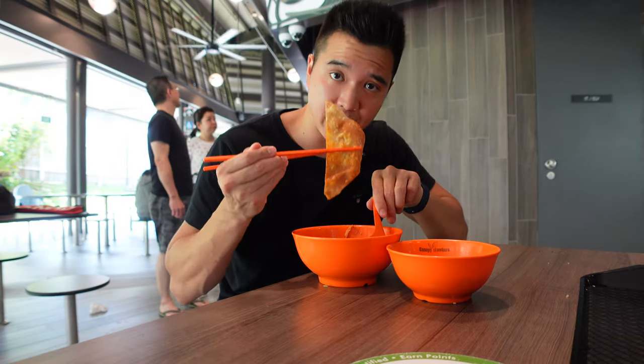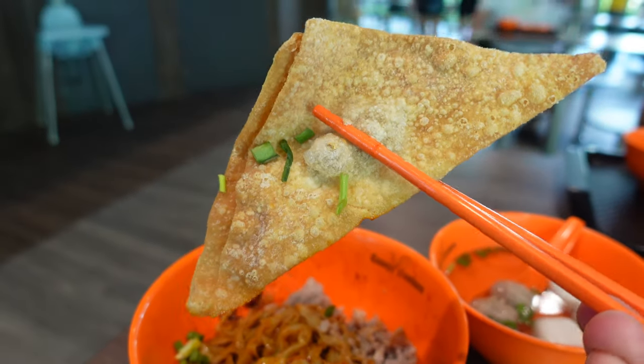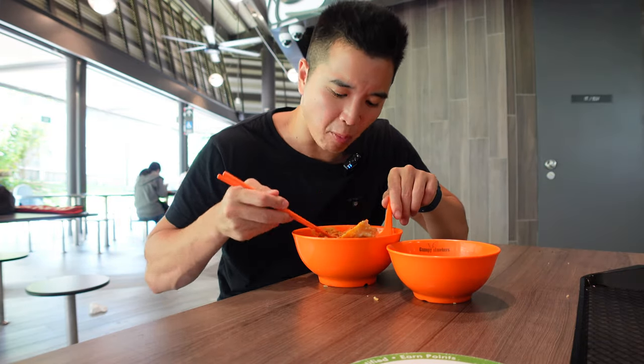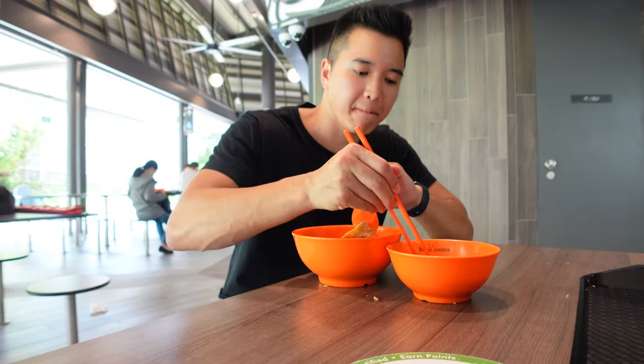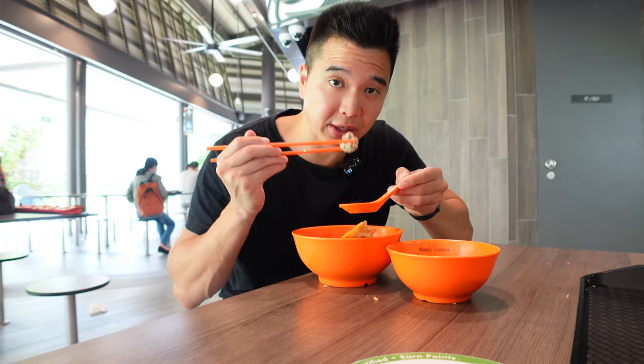A very solid bowl of noodles with a good amount of spice — they will ask you if you want it spicy, and yes, I always want spicy. The wonton is super crispy, freshly fried, and very delicious. The fish balls are solid, and there's proper meat in the meatballs.